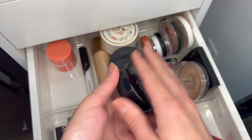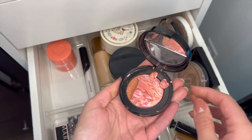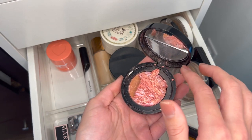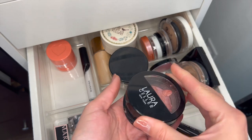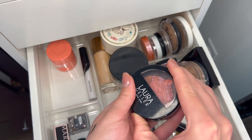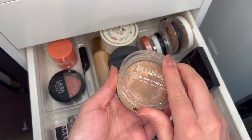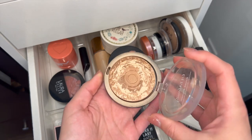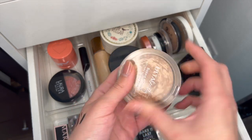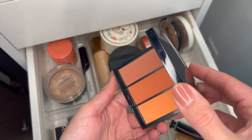This Laura Geller Baked Blush is so pretty. I think I'm going to have to keep it, even though I have the Milani Baked Blush in Rose Amore — that one's probably old too, but I'm going to keep this because I really like it. Same with this Ulta Beauty Baked Blush — you can tell I've loved this thing for years, I've hit pan. I'm almost finished with it so I should just finish it and then buy a new one.